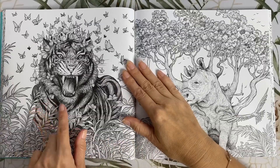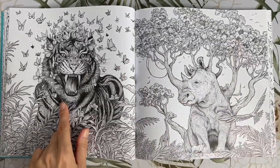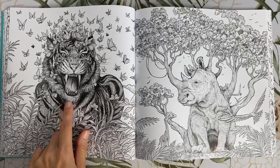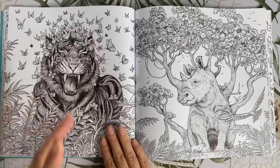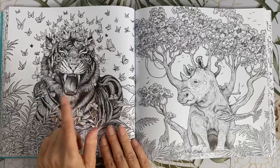This is the image on the back of the book — the Sumatran tiger. I love the fierce look in his face mixed with the gentleness of the butterflies. I'm pretty excited to see what people do with this page.